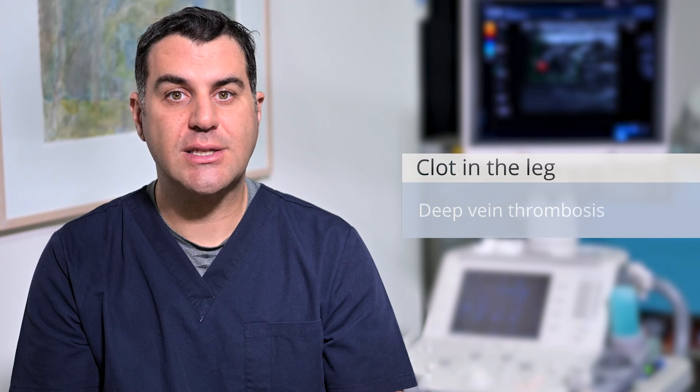Aside from the progressive changes seen with varicose veins, there is also a slightly higher risk of developing a clot in the leg known as a deep vein thrombosis. In some cases varicose veins that are close to the surface can rupture and bleed and in severe cases lead to leg ulcers.